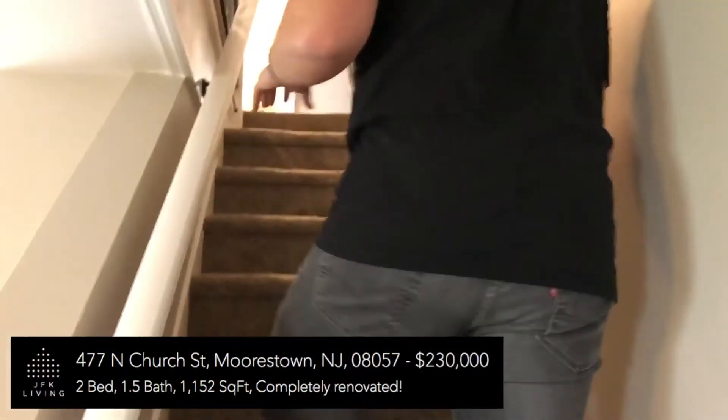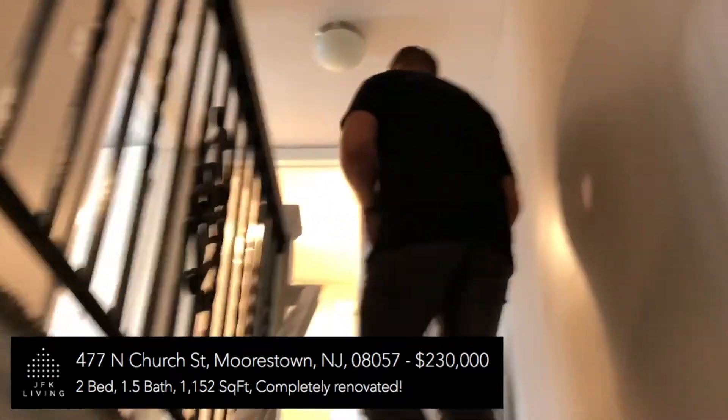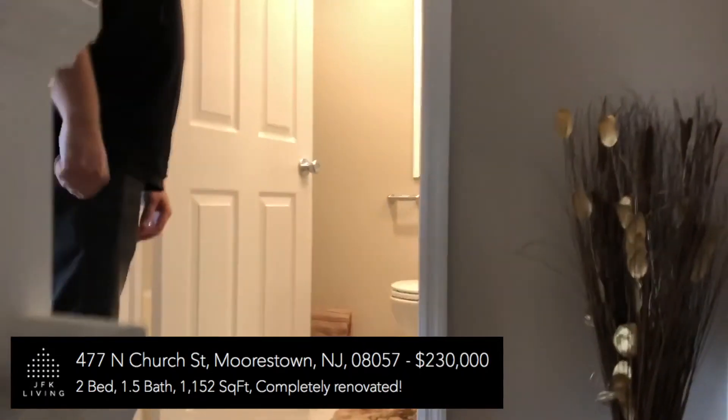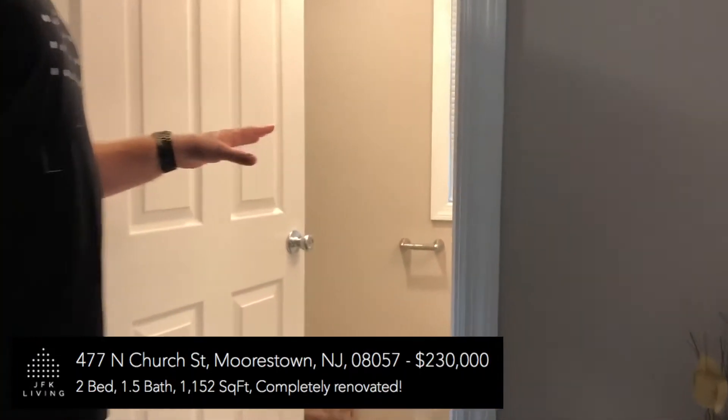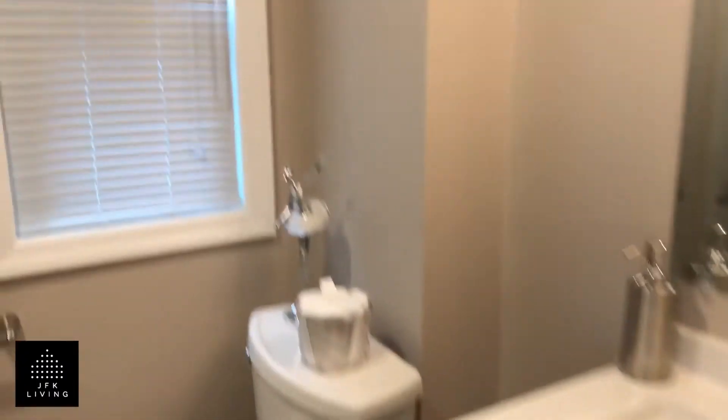Now let's go upstairs. Brand new carpets — I actually love this carpet because this is one of those carpets that does not show the dirt. Very important. We have a small but beautifully appointed bathroom in here. Everything new. I really love the tile that they have above the bath.